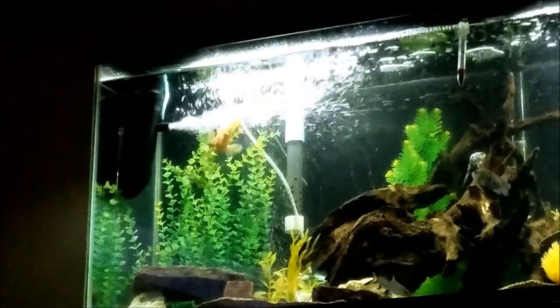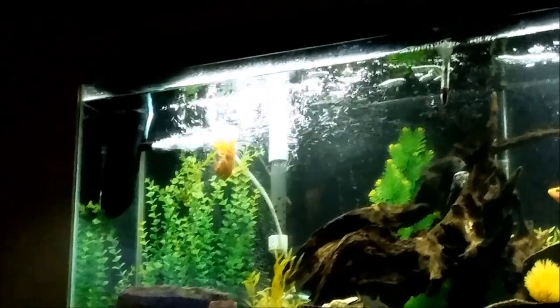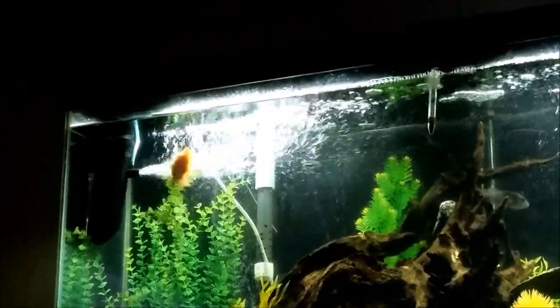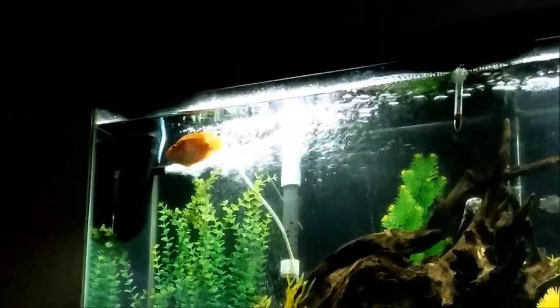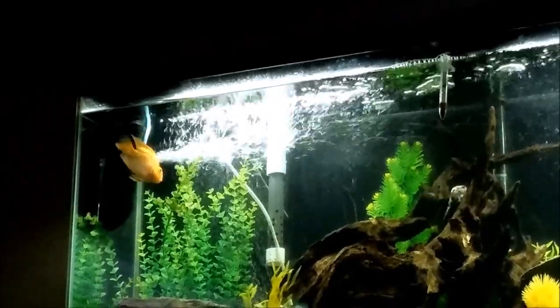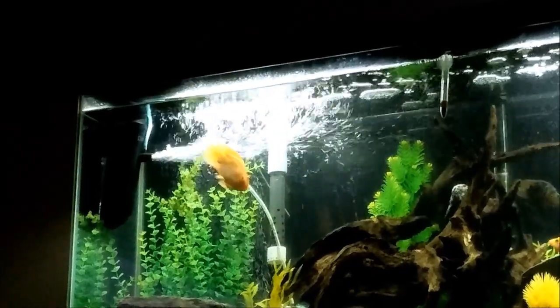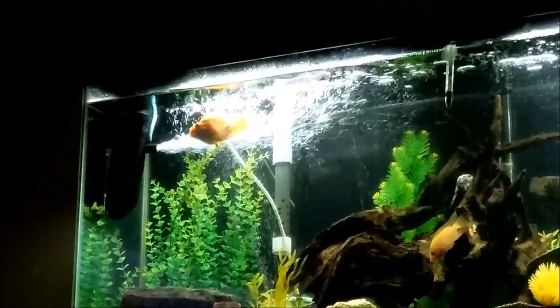But you can see here, this is the reason why you can't have real plants in a tank with these guys. This is what he does for fun — tearing at those plants, tearing at every plant. They move every plant around in the tank. It's really hard to keep a plant in the same spot, because if they don't like it there, they're going to move it.